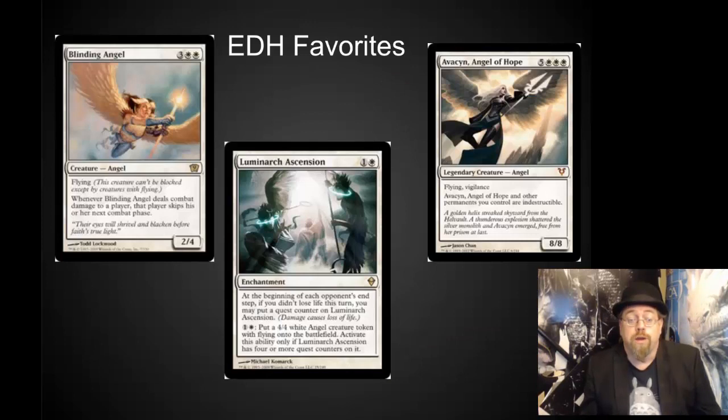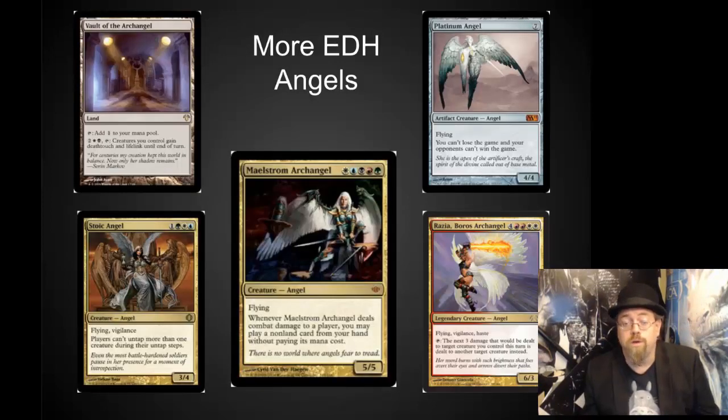EDH has its share of incredibly powerful angels. Blinding Angel is one of my favorites, while Avacyn, Angel of Hope, is a fan favorite across the board. I've got a whole video on EDH angels, but Maelstrom Archangel is one I'd really like to see with new artwork, and Vault of the Archangel would make a nice combo inclusion inside this particular set.